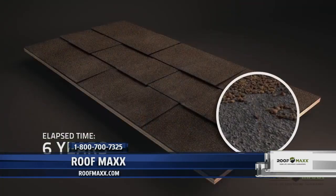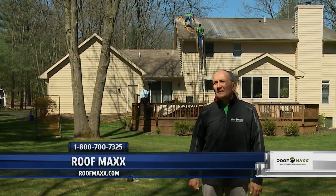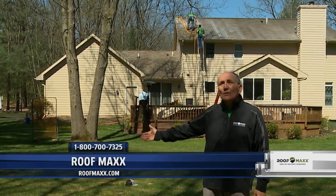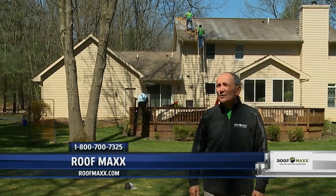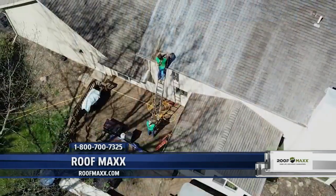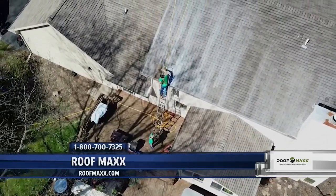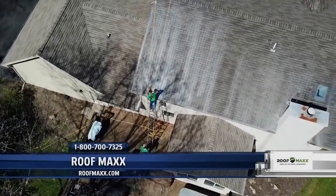As the shingle gets dry and brittle, it will basically start failing. As the shingle gets even older, it'll start curling up. The seal tabs that hold the shingle down will stop sealing, and that's when weather will start getting in. Cracks develop, very similar to cracks in the road — that's how asphalt gets dry and brittle. Now there's this new technology from Roof Maxx that can sustain the life of an asphalt shingle roof for up to 15 years.